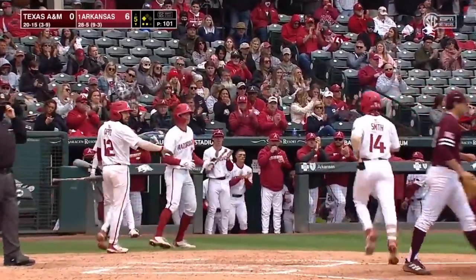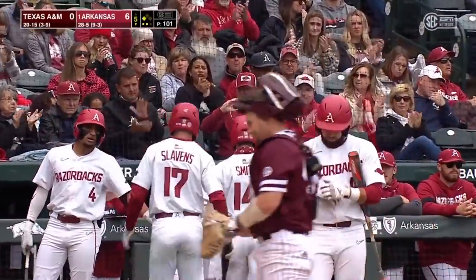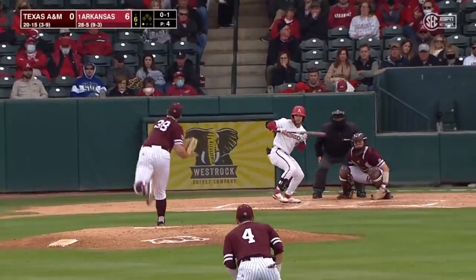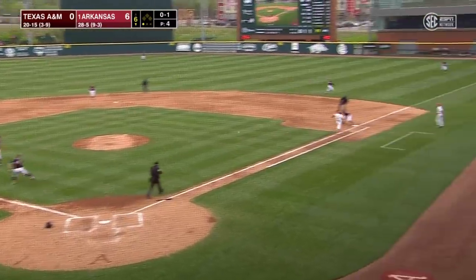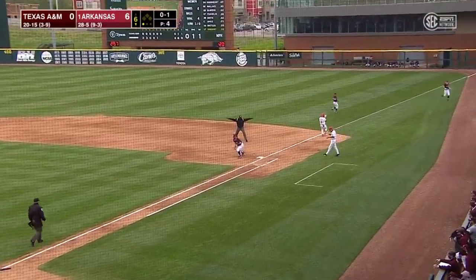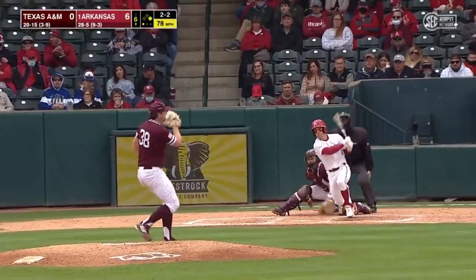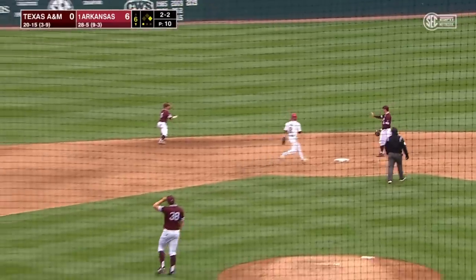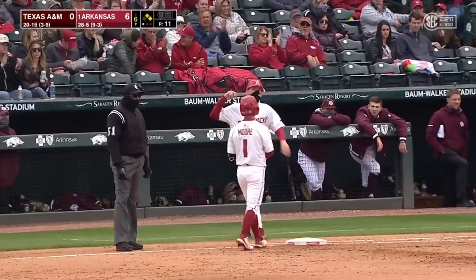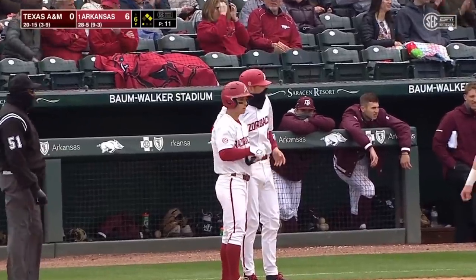That was manufacturing that run right there for Arkansas — you get the walk, the wild pitch. Gregory DeBont, he might just beat this one out. Hohner's throw is late. Hohner did everything he possibly could. Then pulls a line drive to center. Alejo's not going to be able to get there. Webb's going to turn but hold. And Robert Moore has his first hit in three at-bats.